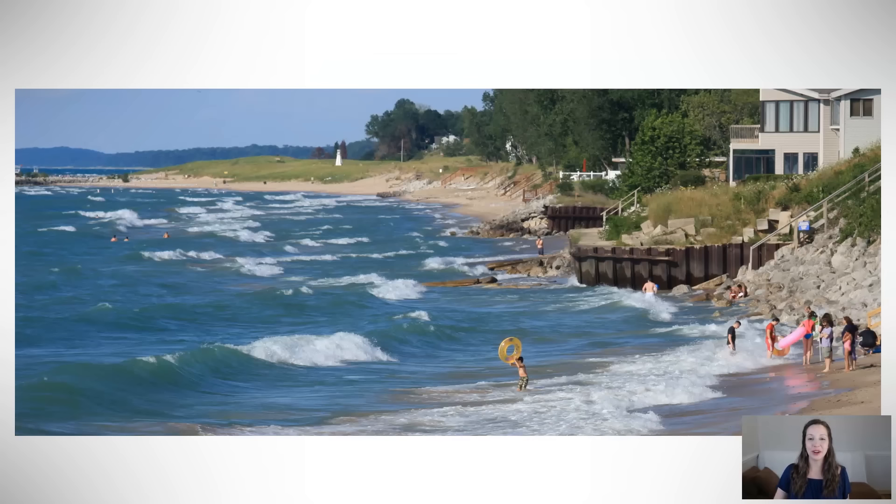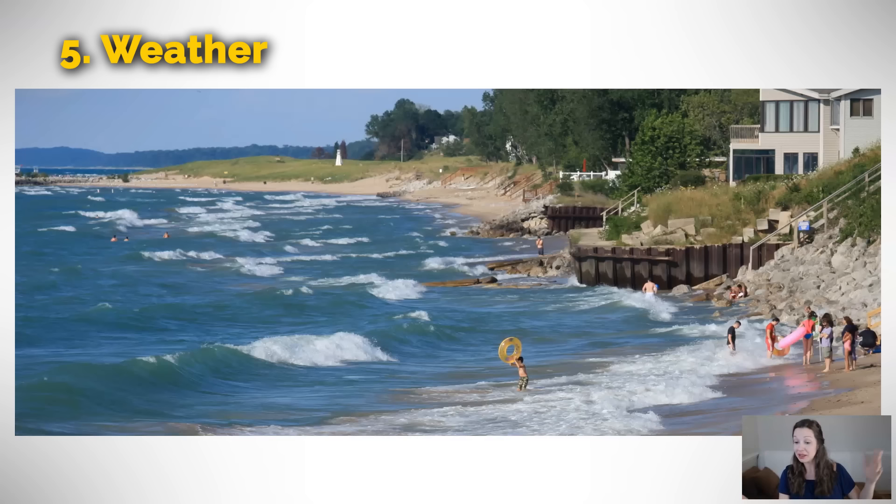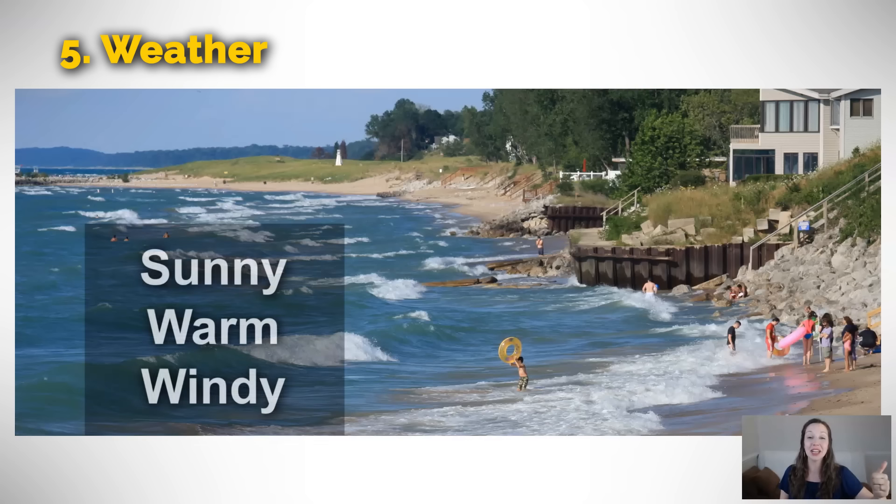Next, let's go on to our category of weather. In this picture, there's a lot of waves but people are still enjoying the weather. So I would say it is sunny, warm, and windy. Simple words, but sometimes we stick with those when we're describing things.